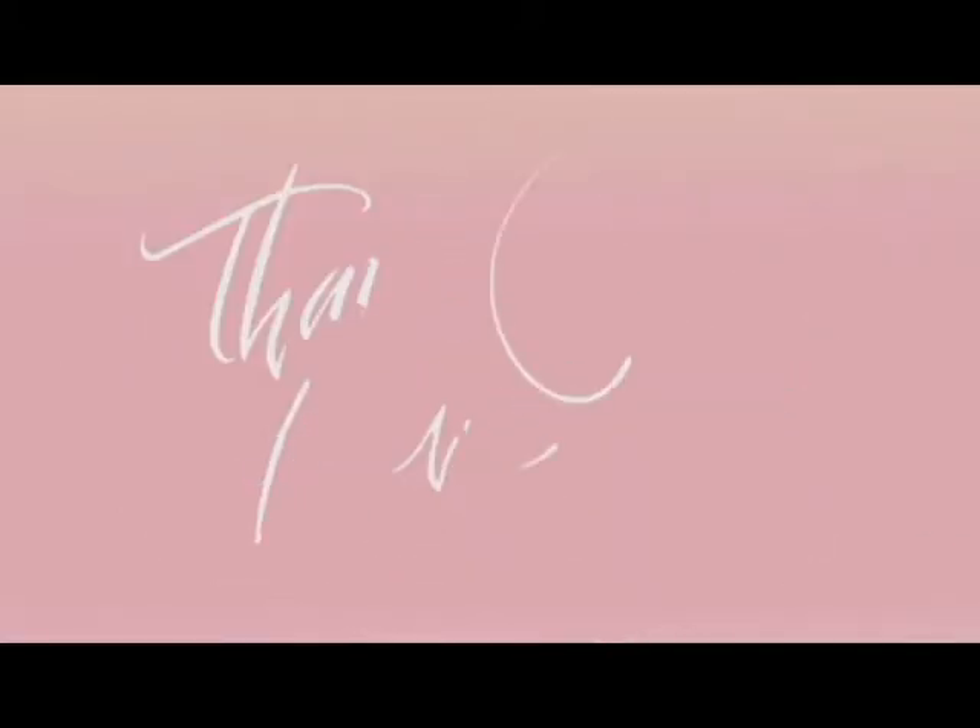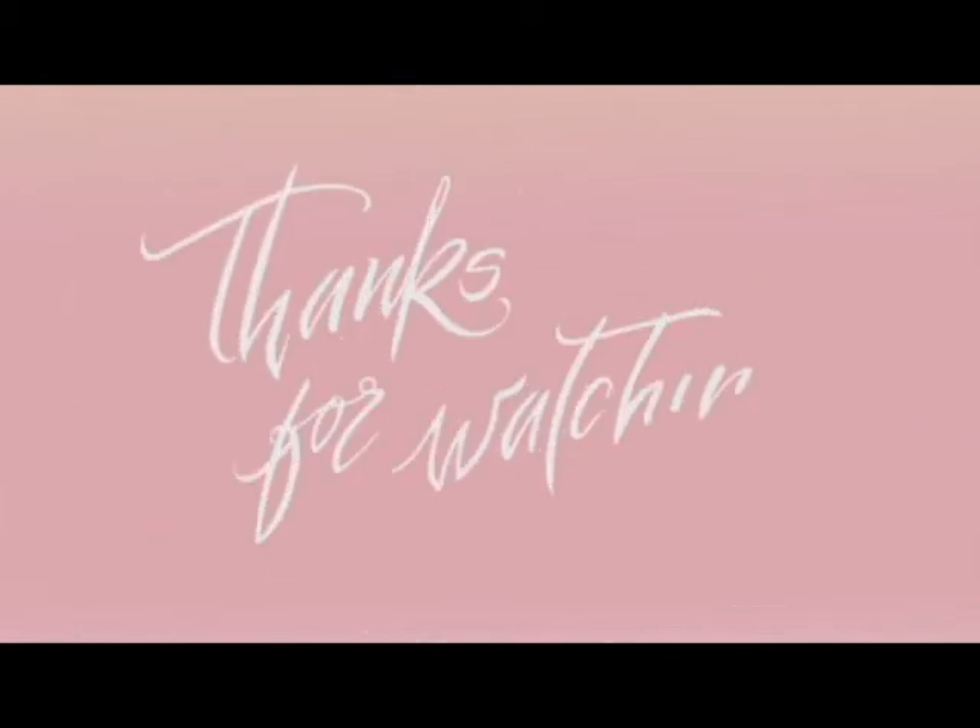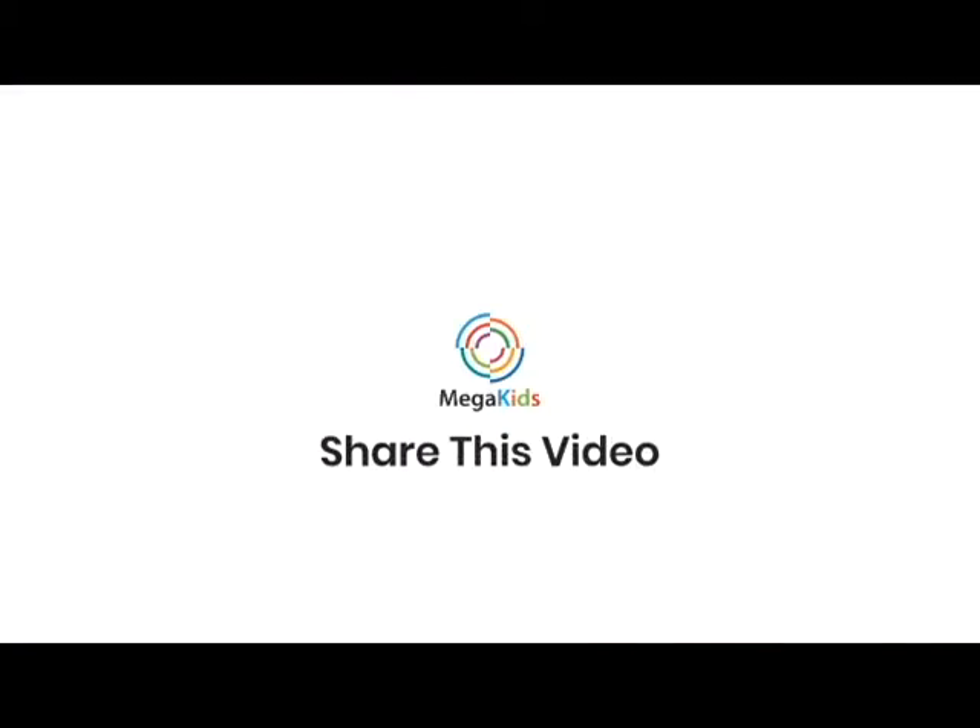Thanks for watching my video. Please subscribe to my channel Megakids so that when I upload videos you stay tuned. See you soon.